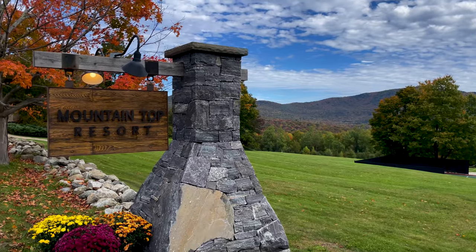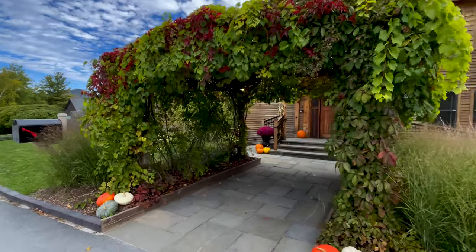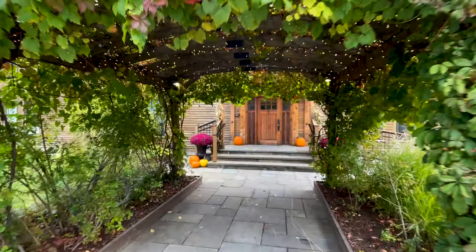We are at the Mountaintop Inn and Resort, and I was told this is the place to get some lunch. We actually go right past it on the way to our next trailhead. And wow, this is fancy — this is beautiful.